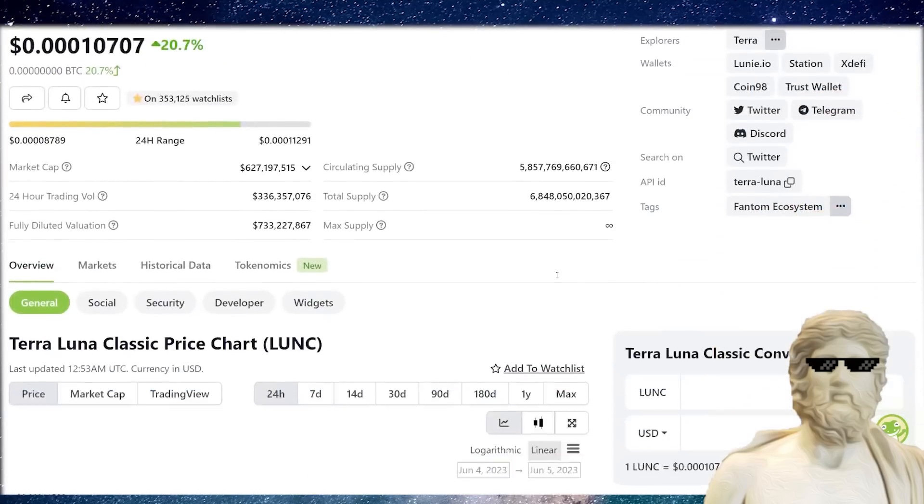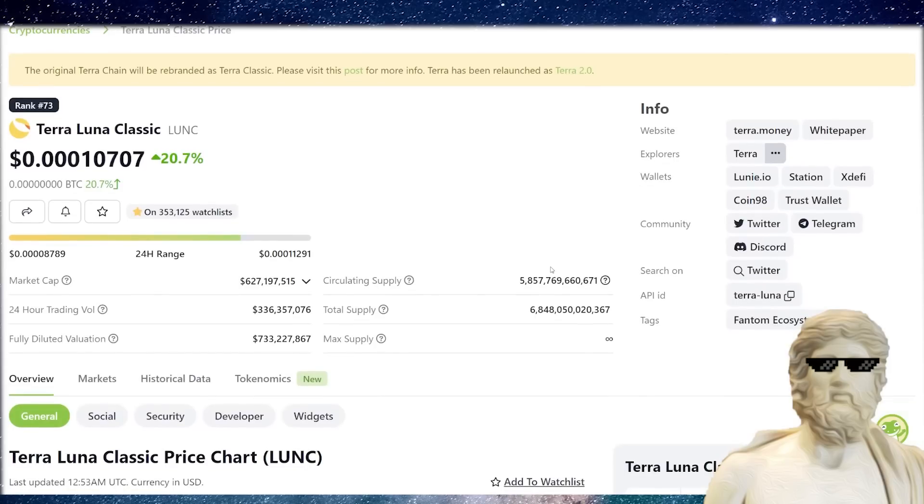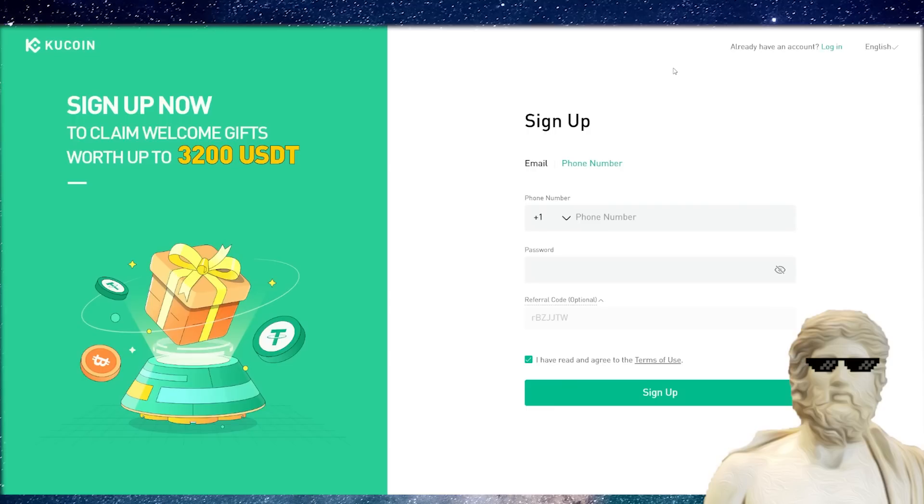If you guys want to trade Luna Classic and can't do it on Binance — because Binance is restricted in a lot of different jurisdictions — you can sign up to my link with KuCoin and get up to 3200 USDT in bonuses, which also supports the channel.